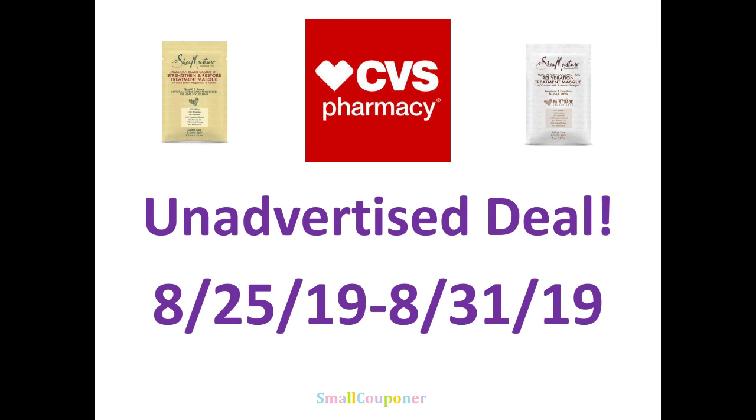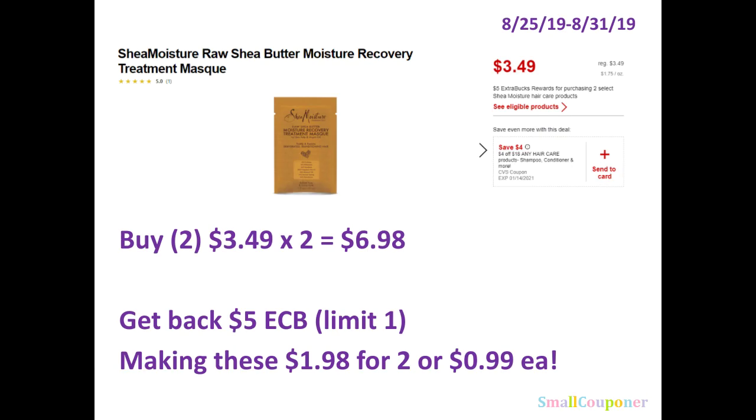Hi guys, this is SmallCubeHunter. This is the un-advertised deal for CVS for the week of August 25th, 2019 through August 31st, 2019. This is the only un-advertised deal that is worth mentioning because it's a good deal.